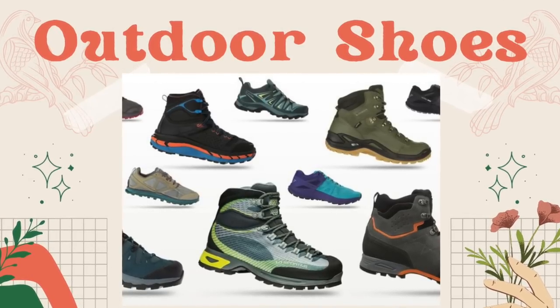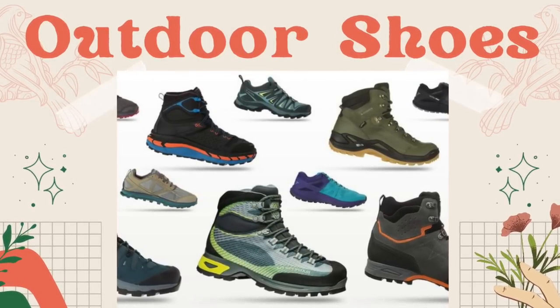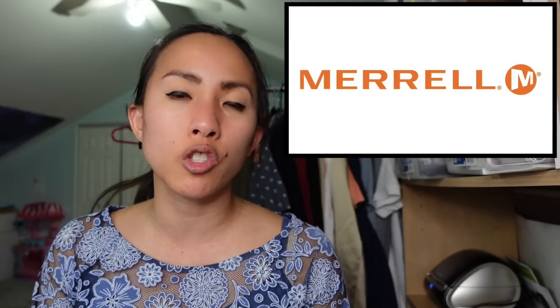The next style is outdoor shoes — footwear specifically for hiking, fishing, and camping. Great brands include Merrell, Chaco, Teva, and Keen, which we already covered. These shoes tend to be waterproof and great for trails. If you find boots or sandals by these brands, look them up — chances are they'll do really well.